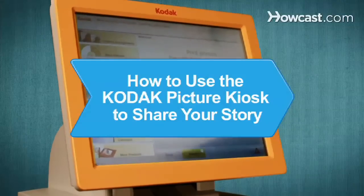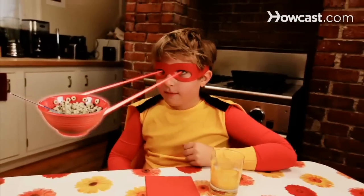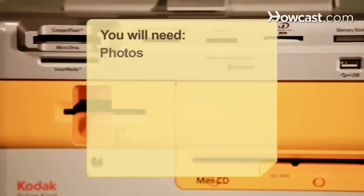How to Use the Kodak Picture Kiosk to Share Your Story. Some of life's most memorable moments happen unexpectedly. At the Kodak Picture Kiosk, sharing them is fast, fun, and so, so easy. You will need photos and a Kodak Picture Kiosk.